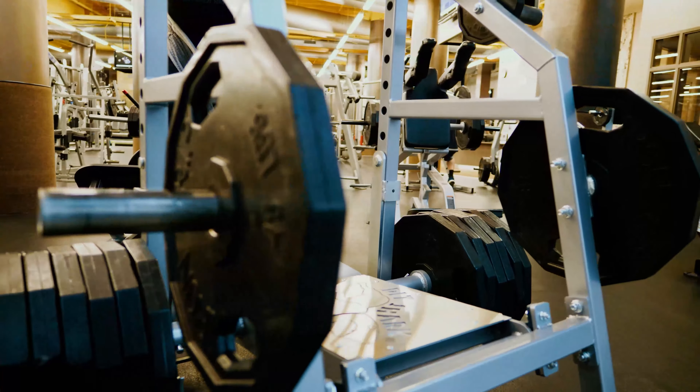My main advice is: get good at every rep range, because they all provide benefits. If you get stronger in the 20 to 30 rep range, you're also getting stronger in the 6 to 10 and 12 to 15 rep ranges — improvements carry across all ranges. That doesn't mean you should work the same rep range every single week on your push day or pull day.